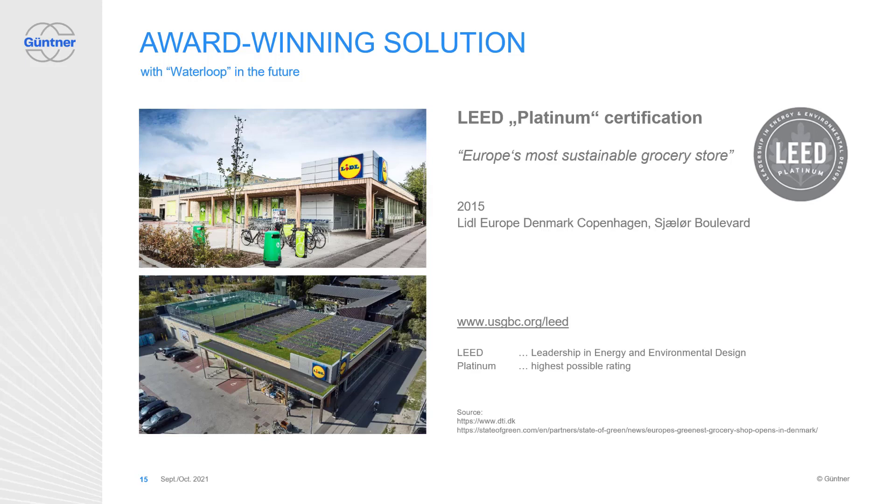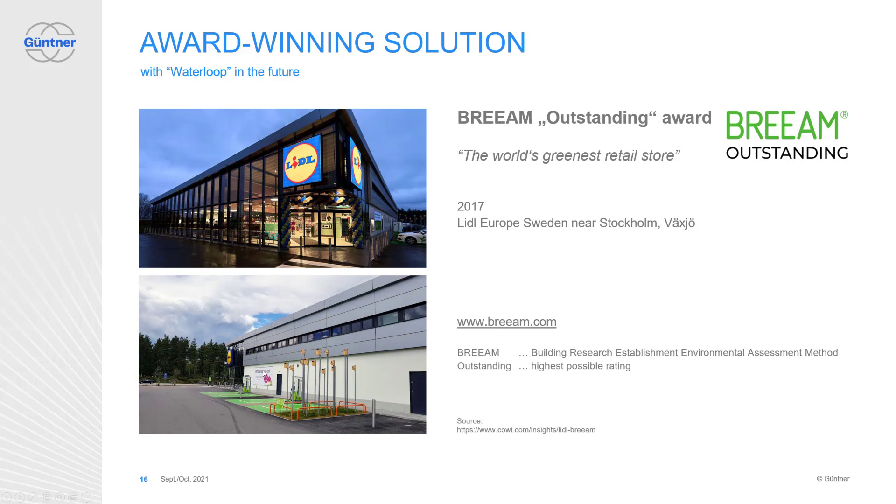For example, Lidl Denmark in Europe got the LEED Platinum certification with the highest possible rating, which brought up the headline 'Europe's most sustainable grocery store' in 2015. This store contains our BHQ Compact solution with heat recovery system, and the cabinets are using propane only. And in 2017, Lidl again in Europe won the BREEAM award with the highest possible rating — outstanding — making the store the world's greenest retail store. There are many more stores which got certified within different programs with Waterloop systems, all with the highest ratings in cooling technology using natural refrigerants.